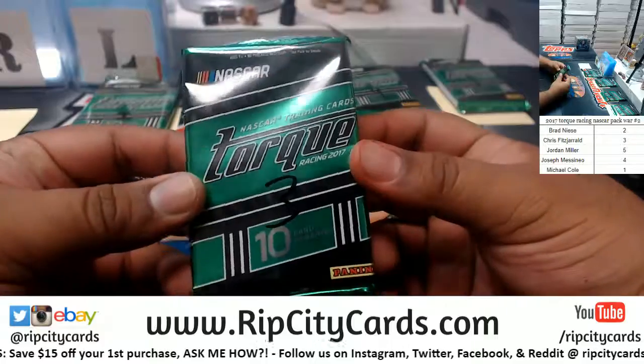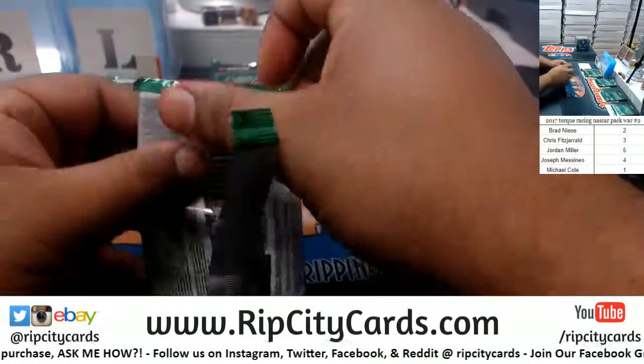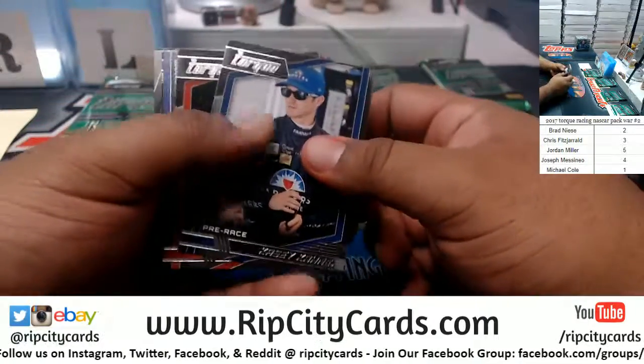So I'm going to start with Fitz, pack 3 here. All right, let's see what we got. Good luck, y'all.